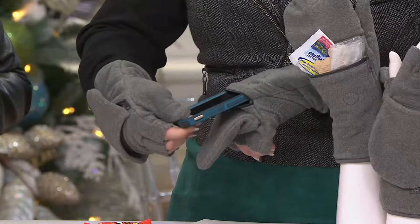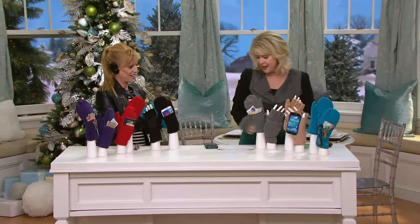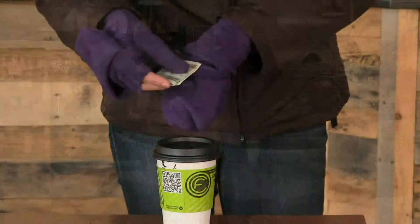Here's my cell phone — with a case on. That's what I took out of my gloves. Each pair is less than $24. We have the teal, the tan, the gray, the black, the red, and the purple.